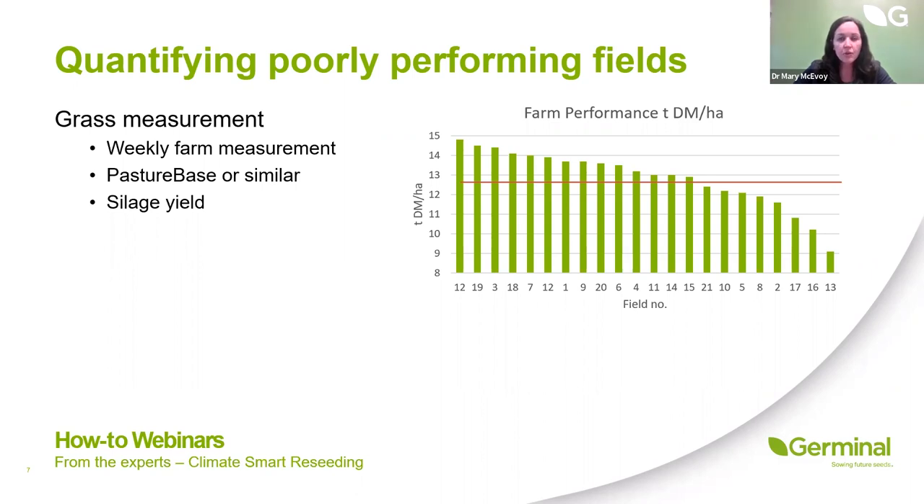For farms not measuring grass or walking farm weekly, even recording the number of grazings you're getting off each field gives you a good idea of performance. Some fields might be getting eight or nine grazings, while others only five or six — a sure sign they're not performing as well. Similarly, if you're putting silage off fields and not getting as many trailers out through the gate, that's another sign that sward performance is starting to drop off.